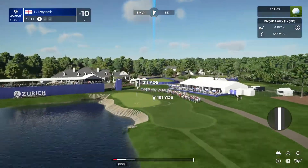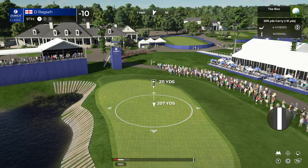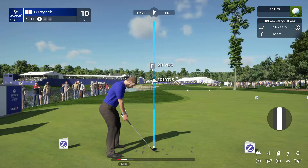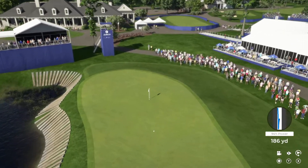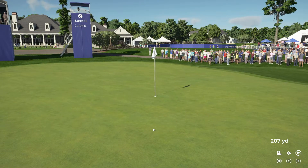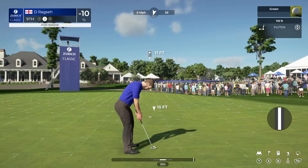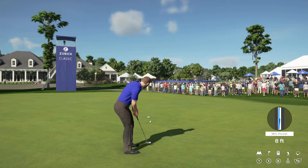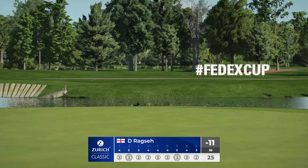This player will be buoyed by that birdie back at the last. Let's see if they can deliver another one. Going with the hybrid — oh, lovely looking shot into birdie range here at the ninth. Almost a gimme birdie there — fantastic! This one's online — and mark it down, that's birdie number seven on the scorecard. Back-to-back birdies, moving in the right direction — tied at the top with the back nine left today.